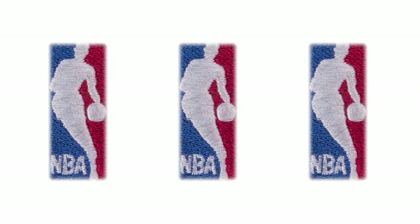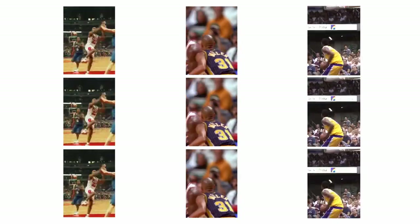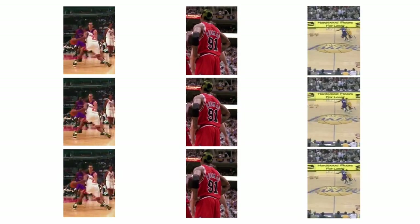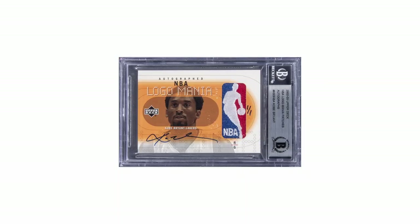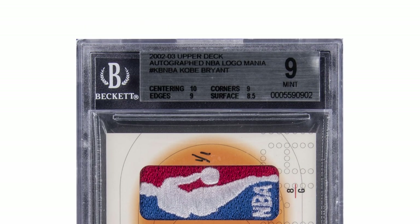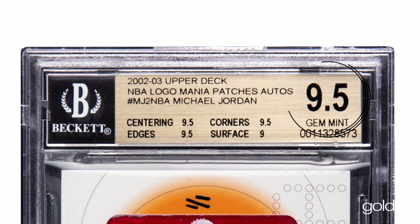As mentioned before, there were only three players in this set that had Logoman made: Jay Williams, Michael Jordan, and Kobe Bryant. Each of these players had three Logoman in the set, making a total of nine cards in existence, each being a one-of-one with different photography on the front. One of my favorite parts about this card is you get headband Kobe Bryant. Of the nine Logoman cards made in this set, only one has a higher grade than a BGS 9, and that is a Michael Jordan with a BGS 9.5.